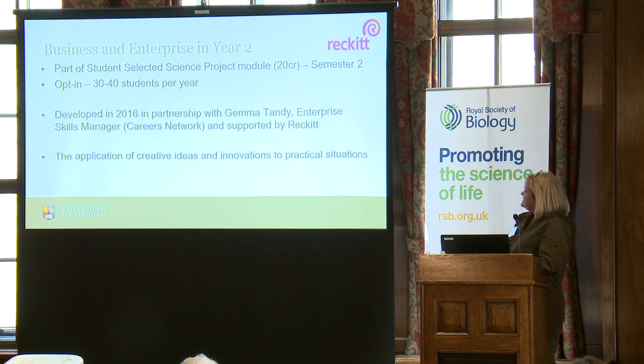In terms of the number of students that take this up, we don't cap how many choose it, and we've seen quite a steady number of 30 to 40 students per year — somewhere between 15 and 20% of the intake. This is a module we've been running since 2016, developed by Laura in partnership with our careers network. Gemma Tandy, the enterprise skills manager in careers, worked with Laura to co-create this. Gemma also put us in touch with Rekit, who helped co-create the module and have continued to support us — so for the whole time it's been running, we've had support from industry from Rekit.